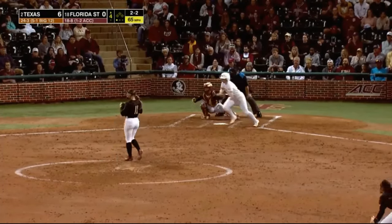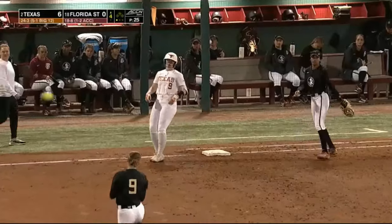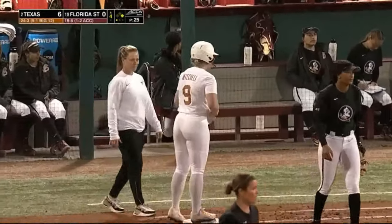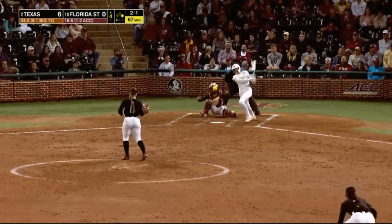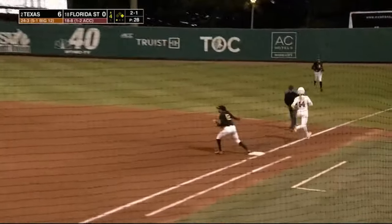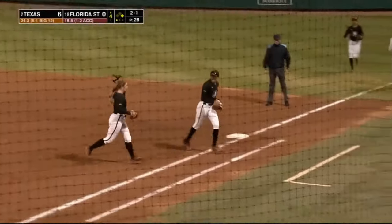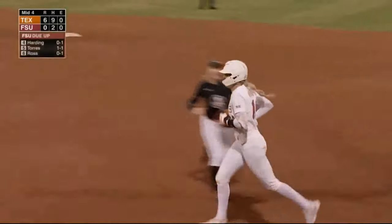That ball shot past the diving second baseman Flaherty and into right field — Mitchell has her first hit of the game. Atwood chops it out to second — flipped there by Torres to Flaherty and over to Ross. 6-4-3 to end the inning. Each team has now turned a double play tonight.